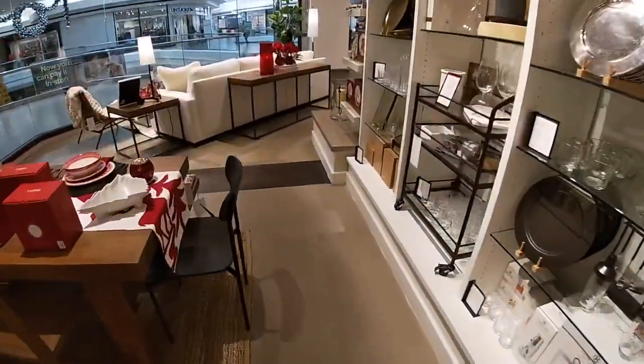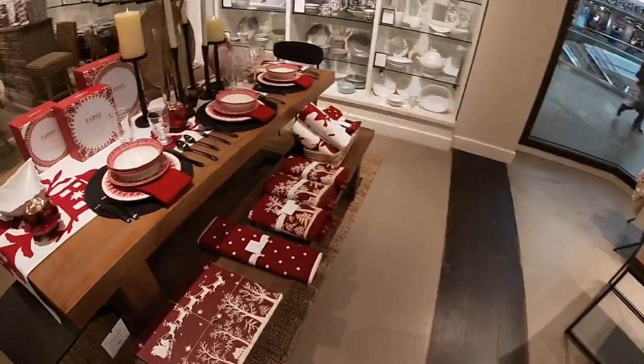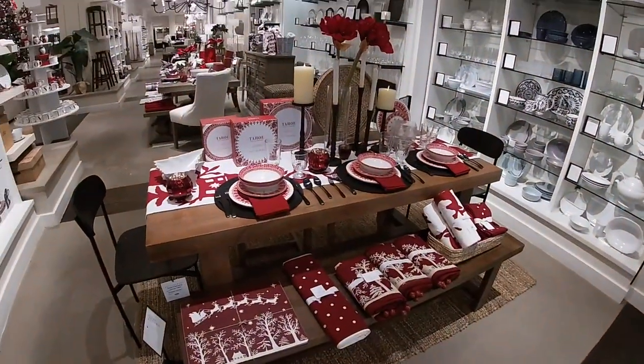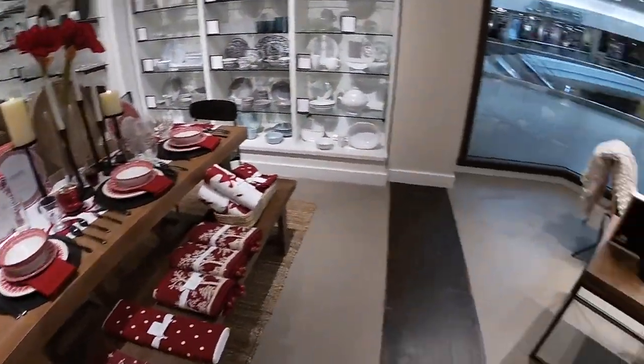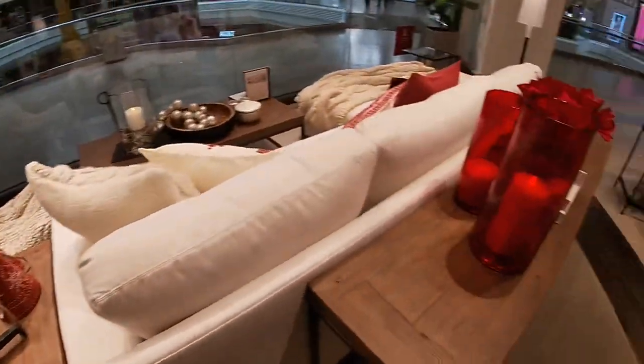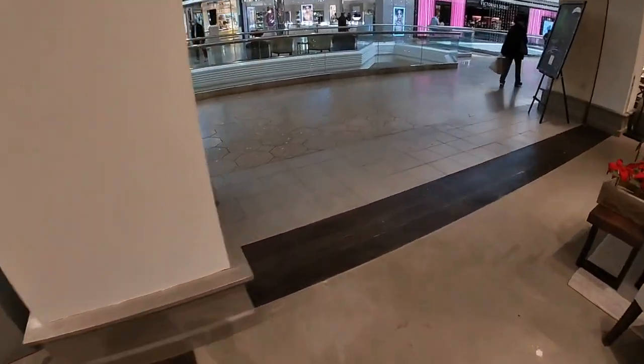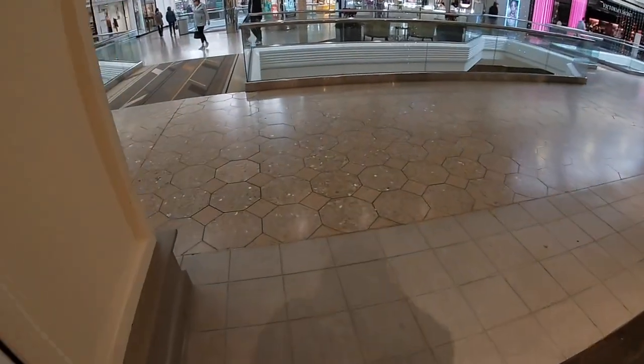Okay, that's going to be the end of the shopping trip for this time. Thank you guys so much for clicking on this video and shopping with me at Pottery Barn. I'll see you guys in the next shopping trip. Bye!